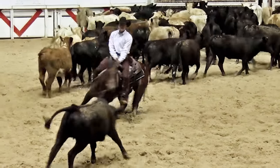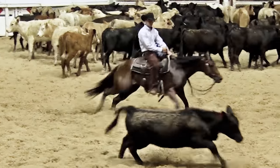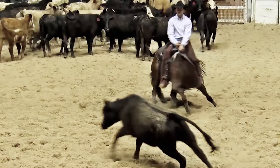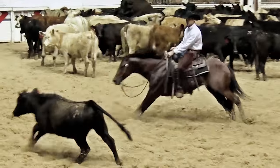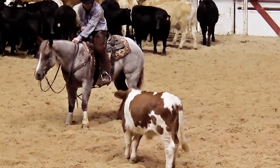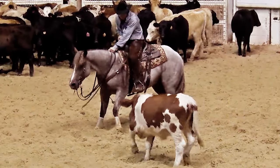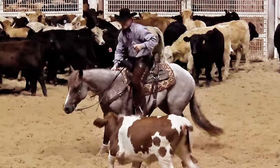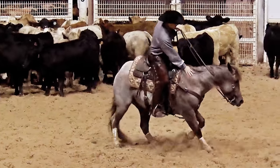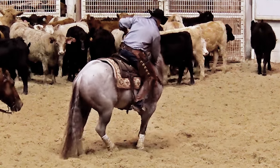Cutting horse competition is not only a way of life, it's a lifestyle. There's nothing better in the world than a cutting horse. If you treat a horse like family, they'll give you everything they have.